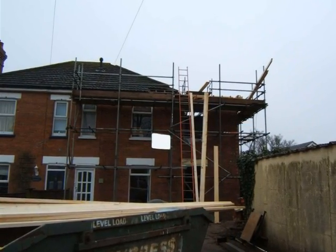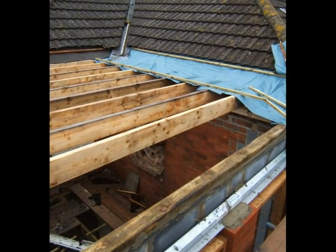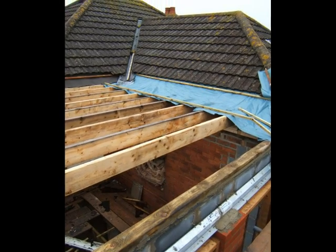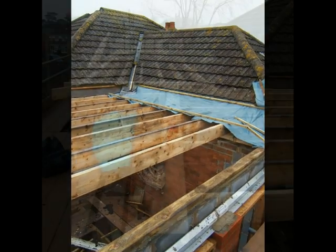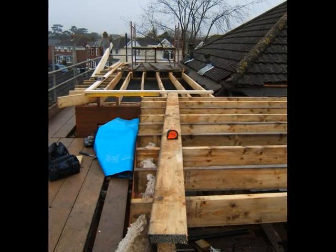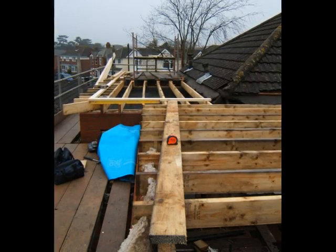Timber arriving for the roof. The ceiling joists are partly in place, also showing the wall plate on top of the inner leaf.